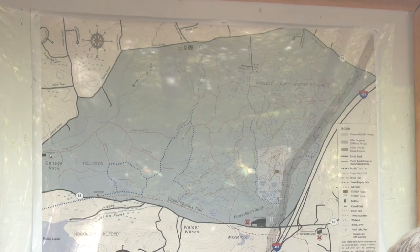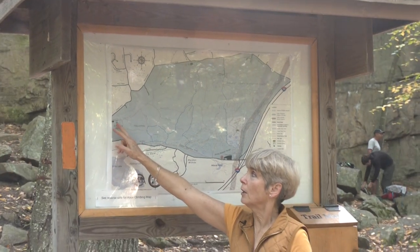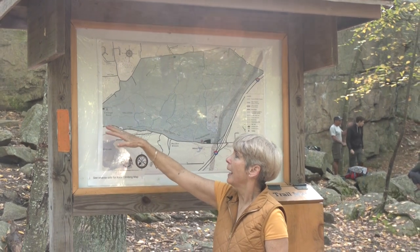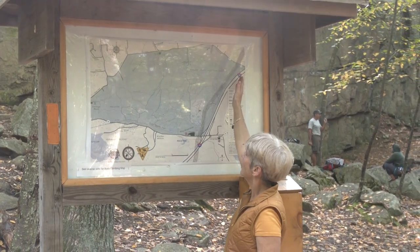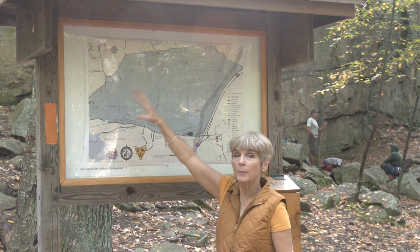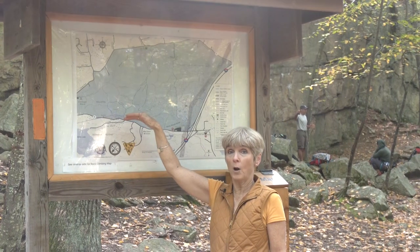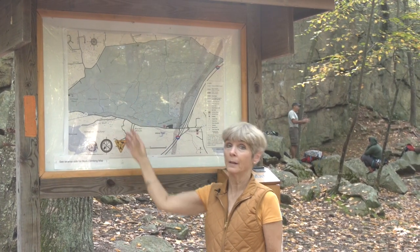This is the side of the kiosk with the trail map. Right here is where we are on the north end of College Rock. Route 85 is to our west, 495 over here, and Route 16 on the top. So this whole blue area is where we are. It's got great hiking trails, rock climbing, biking — it's an amazing resource.